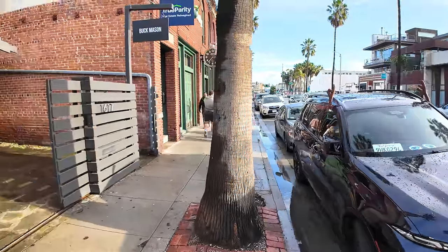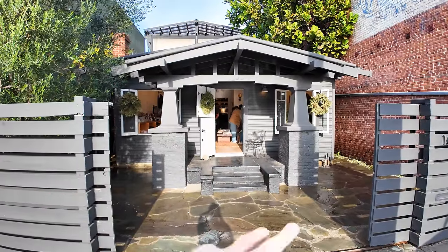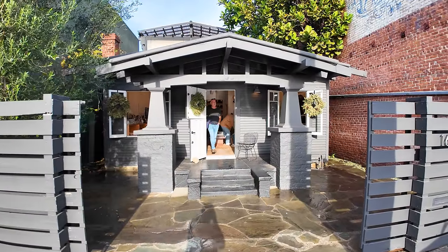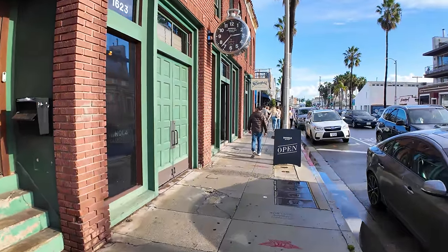Buck Mason is like a shop in a cool old house — these cool old craftsman houses. People used to live here; this used to just be a living street. Now it's turned into businesses and I love how they've just converted the houses.